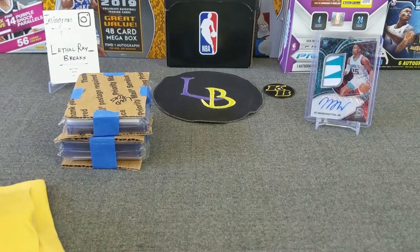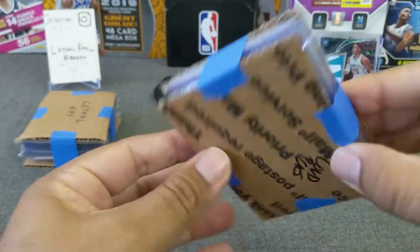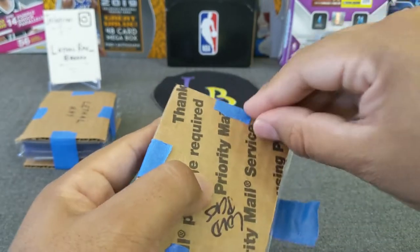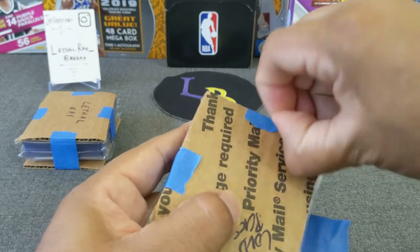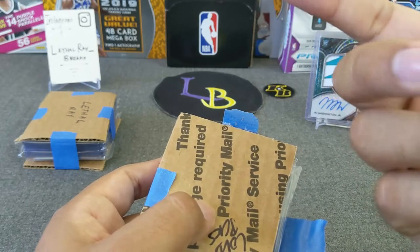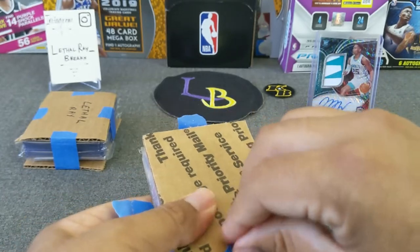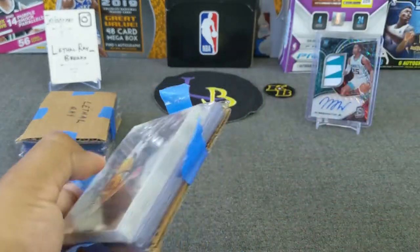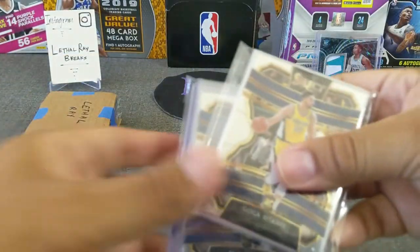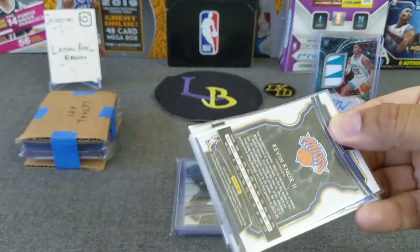Now on to the big boys - Loud Packs Collectibles breaks. Did some Select TMAW with him. I hit the Pelicans, I hit the Grizzlies. At one point in one break I had the Bulls, the Pelicans, and the Grizzlies in one box of TMAW. It was mostly Select TMAW that I was doing. I think they're much better this year than they were last year design-wise.